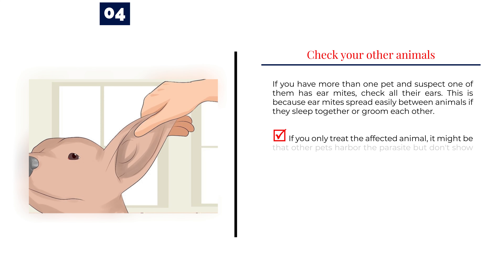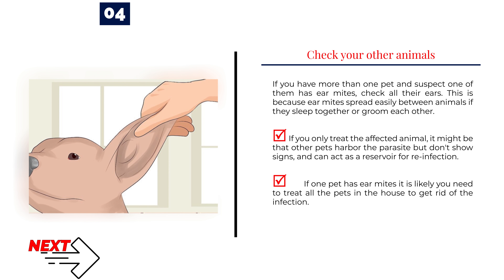Number 4 — Check your other animals. If you have more than one pet and suspect one of them has ear mites, check all their ears. Ear mites spread easily between animals if they sleep together or groom each other. If you only treat the affected animal, other pets may harbor the parasite without showing signs and can act as a reservoir for reinfection. If one pet has ear mites, it is likely you need to treat all pets in the house to get rid of the infection.